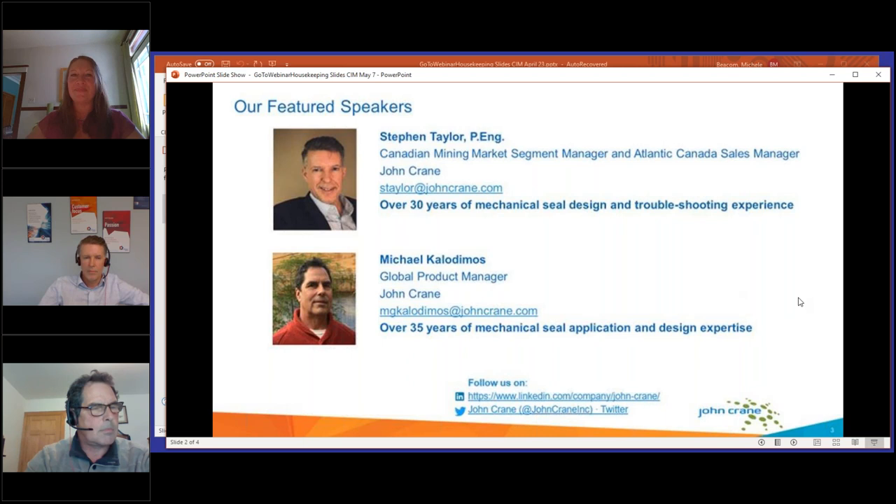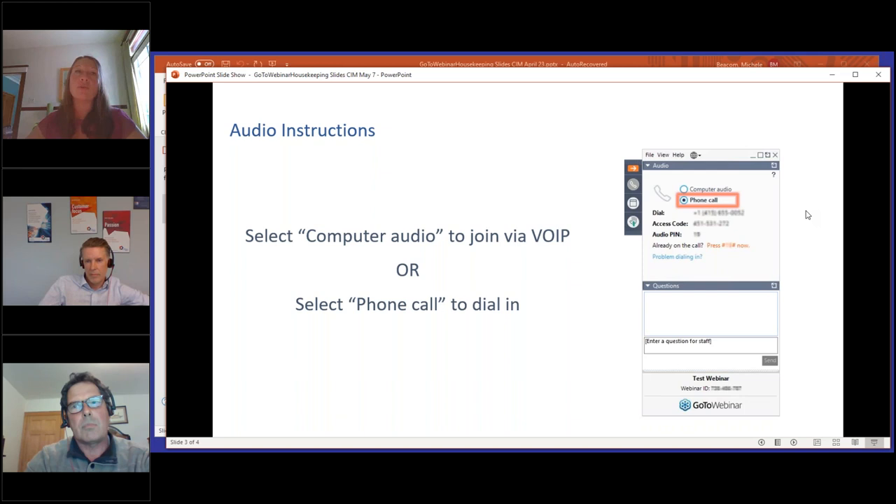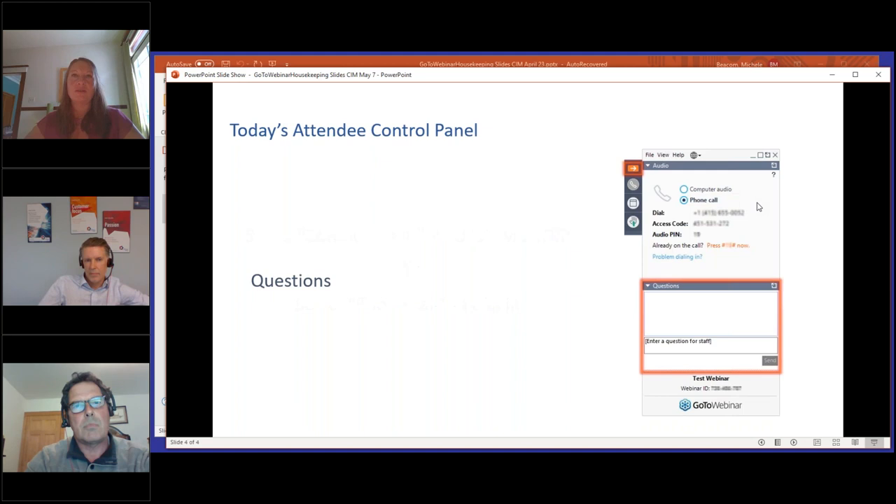On behalf of all of our colleagues, we thank you for joining us. Some housekeeping before we get started: if you joined with your computer audio, make sure you selected the computer audio button on your control panel. If you dialed in with a traditional phone, ensure the phone button is selected. If you have any questions during the presentation, please type them into the question box in the control panel. The questions will be held until the end for the Q&A period.